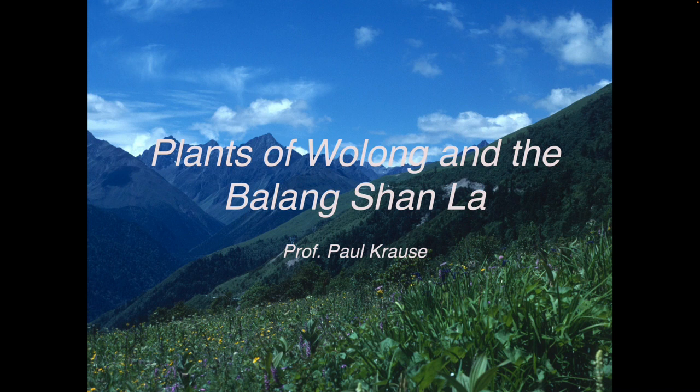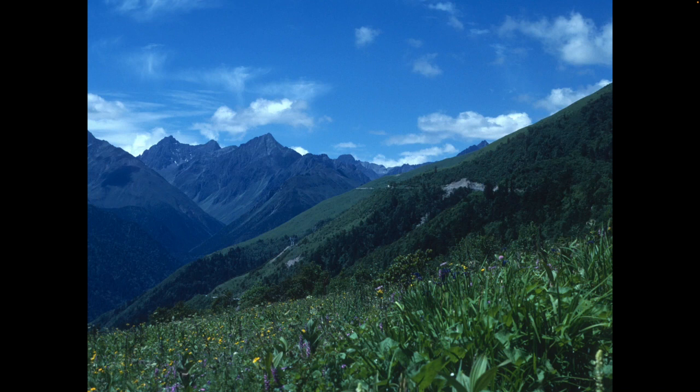Wolong is perhaps best known in Sichuan because of its association with the giant panda. It is now incorporated into the Giant Panda National Park, which has an area three times as large as Yellowstone National Park in the USA. Although some conservationists have argued that the money spent on conserving the giant panda could have been better spent, it is hard to deny the value if one views it in the context of protecting a stunningly beautiful region with a natural history that is one of the richest and most diverse in China.